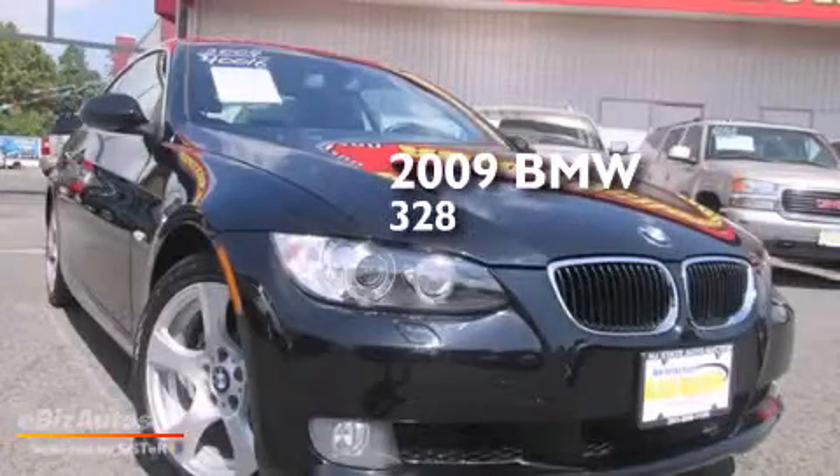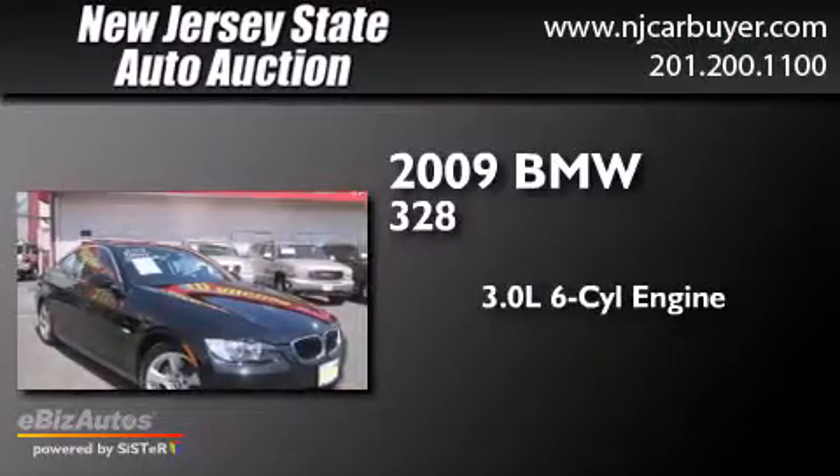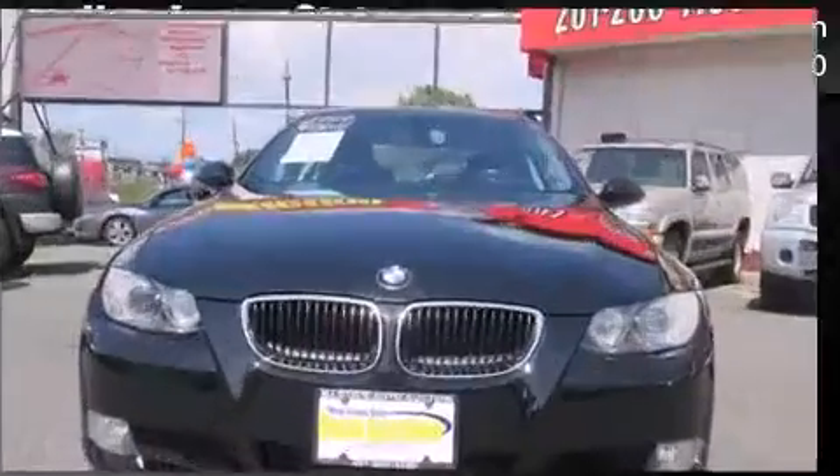This is a 2009 BMW 328. It features a 3.0 liter six-cylinder engine, a six-speed automatic transmission, and all-wheel drive.